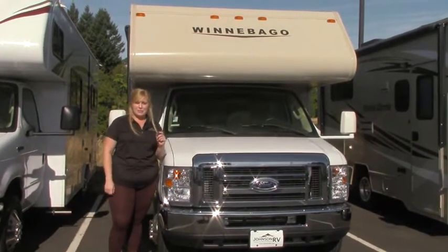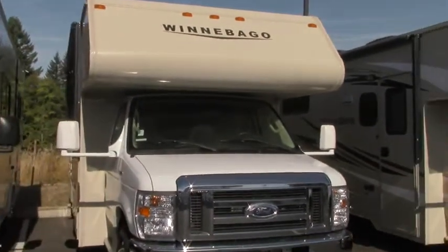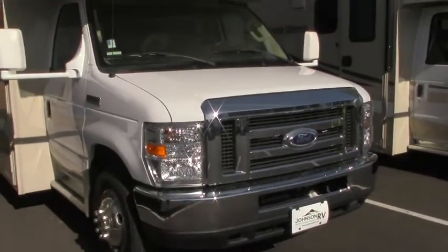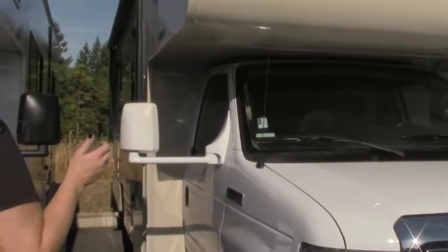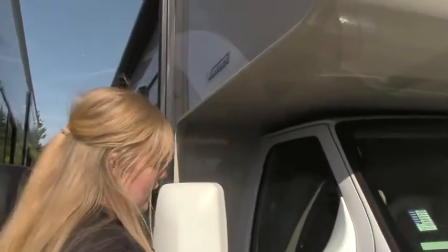This 2016 Mini Winnie 22R is a perfect example of that. Today we're going to be taking a little tour of this beautiful 2016 Mini Winnie 22R. You're just about 23 feet here, no slides, a really smart floor plan — just an easy coach to get up and go in, but you could also bring a few people with you. We'll start on the outside and then go inside and take a look.